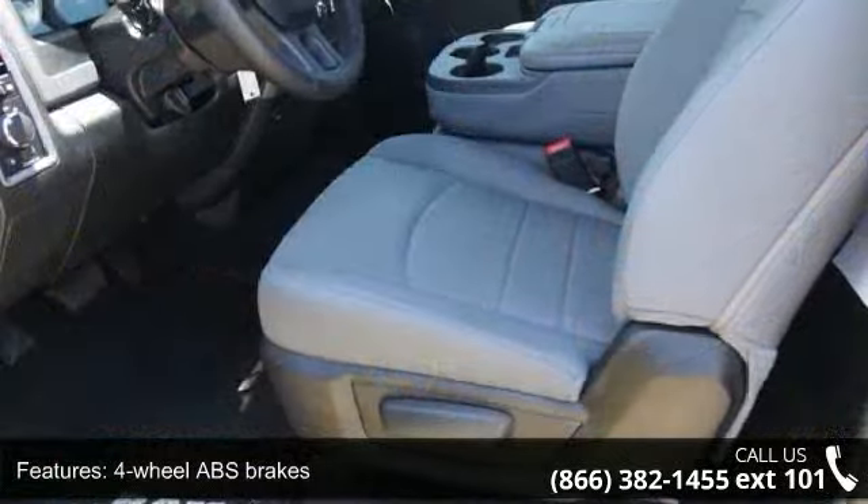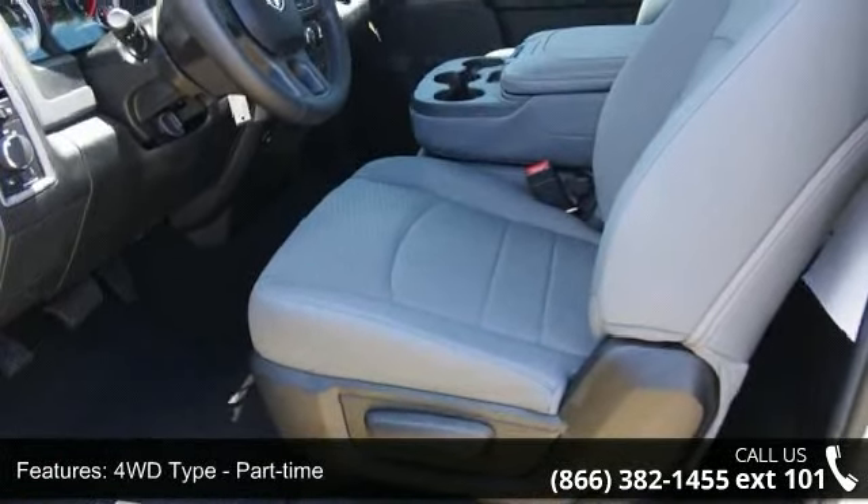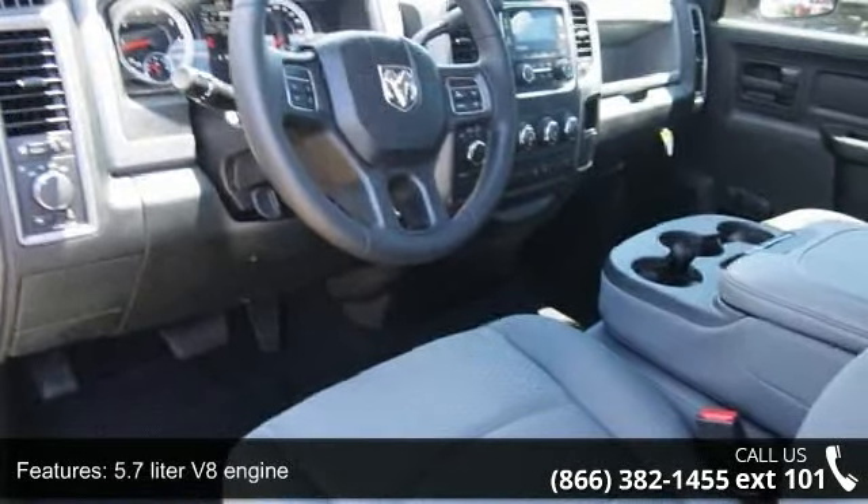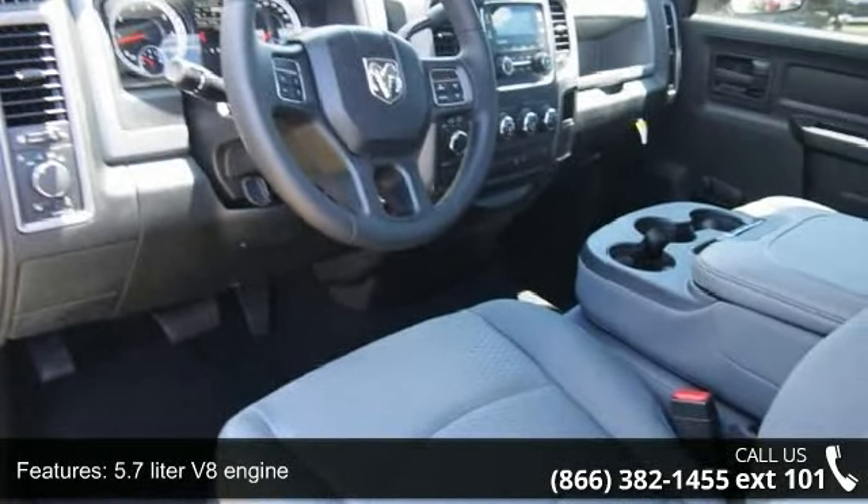Some of the top features included with this vehicle are 2 doors, 4-wheel ABS brakes, 4WD type part-time, 5.7-liter V8 engine, and air conditioning.